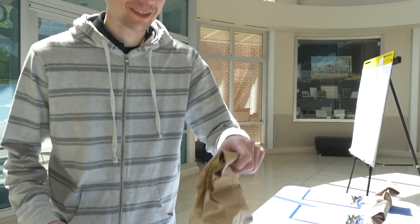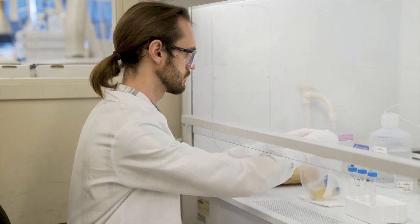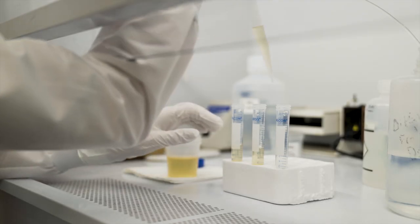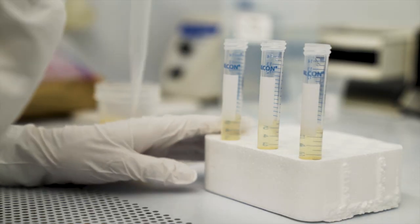Study planners collect samples of urine and blood from participants and send them to state, local, or federal laboratories who test them for certain chemicals. Researchers from colleges and universities may also conduct biomonitoring studies.